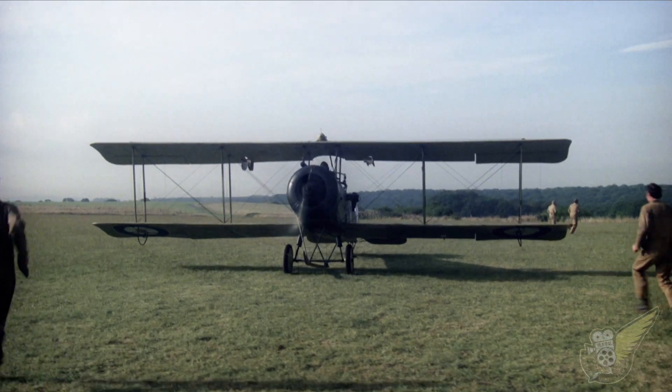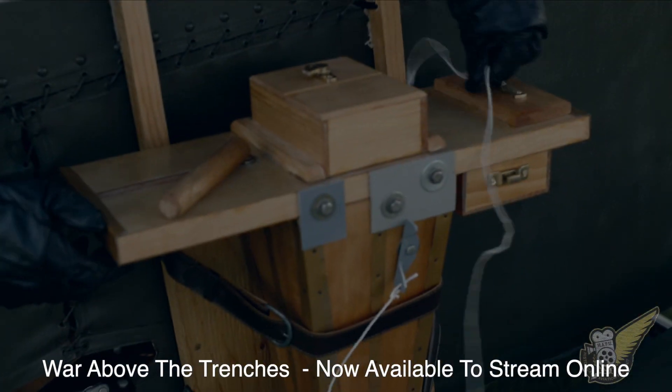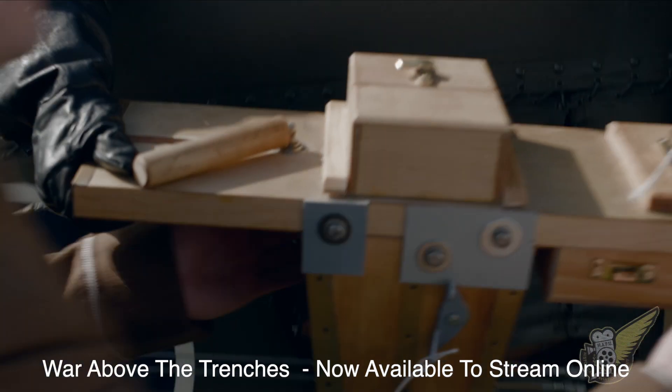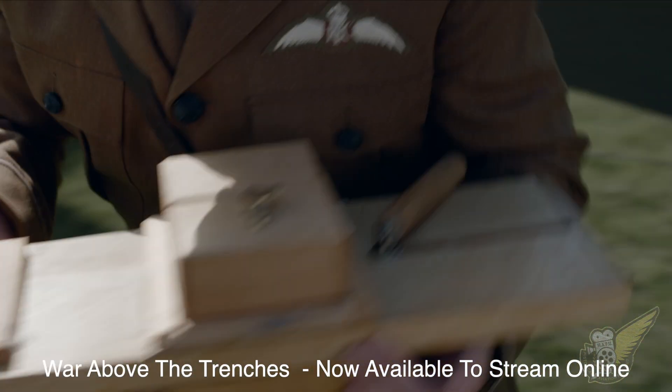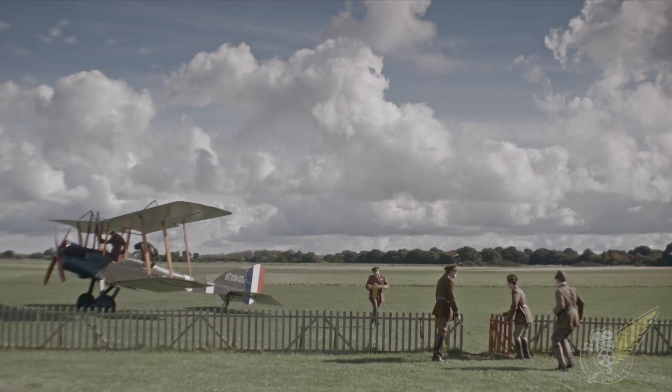On the Western Front, the situation was constantly changing. You were having to react to events as they happened, and these events were taking place all the time. So the pilots and observers taking these photographs had to get down very, very quickly, and the photographs had to be developed very, very quickly, because there was absolutely no time to waste.